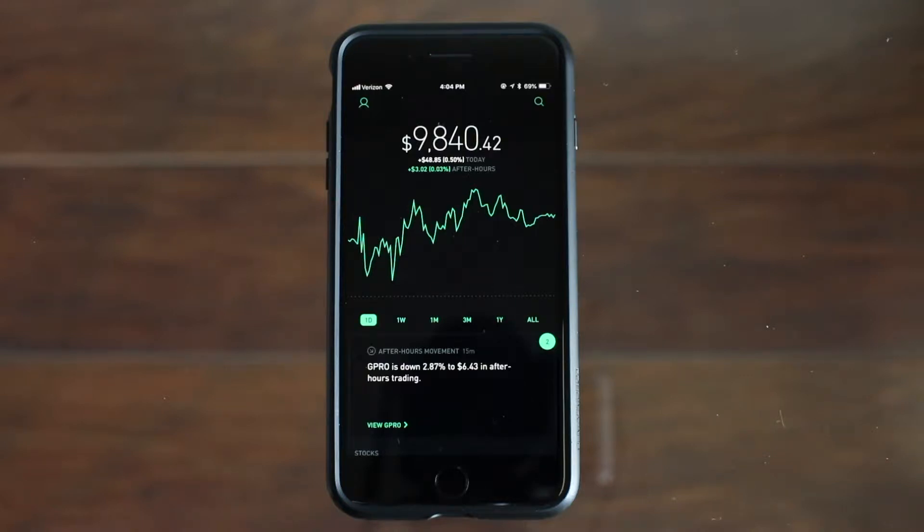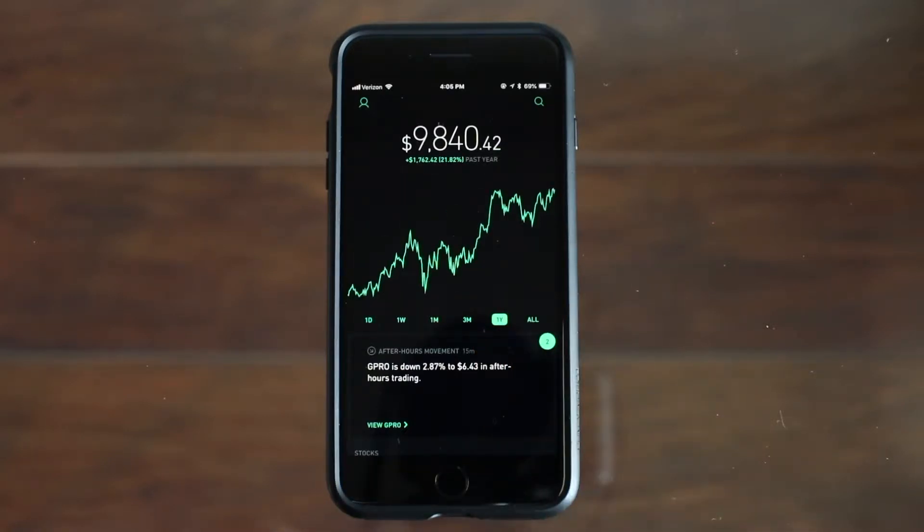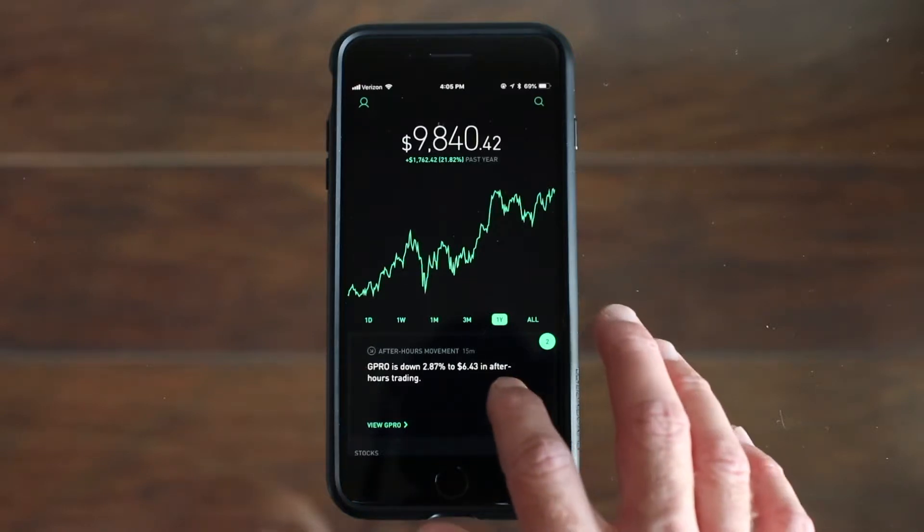Hey guys, in today's video I'm going to show you my top 5 best performing stocks in 2018, and I will show you how many shares I have in each one of these companies, my average cost, and my total return. So far this last year I'm up 21.82% which is just over $1,700, and these 5 stocks have greatly attributed to that.